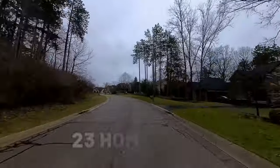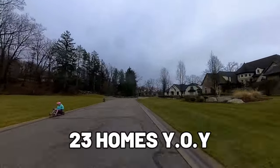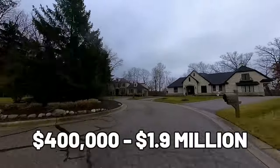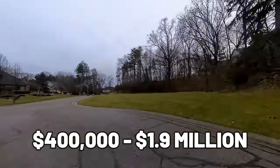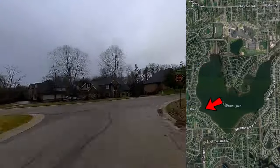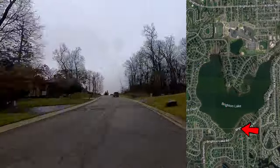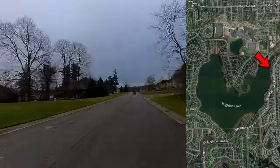There've been 23 pending, sold, and active single-family homes and condos, ranging from $400,000 to $1.9 million. Most of the homes on the lake on the west side go for $1.6 to $1.9 million, while on the east side of Brighton Lake there are a few homes that have sold between $500,000 and $850,000.